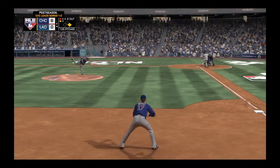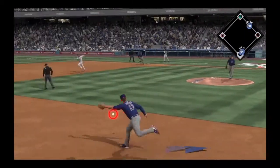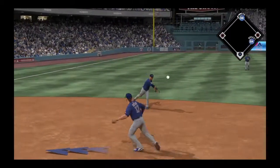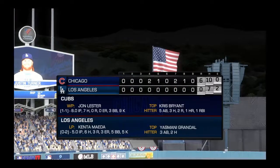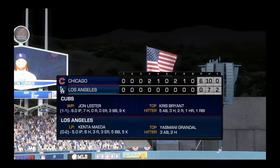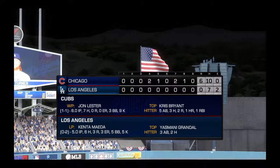1-1 on its way from Lester. Hit on the ground toward the left, gloved by Russell, and the throw just does beat him at the bag. Time for one final check of the line score, as you see the key players in this shutout victory.